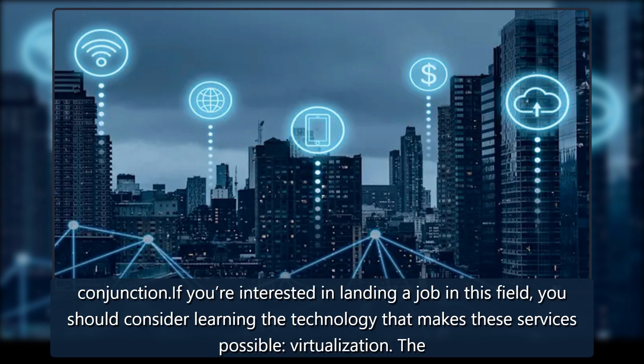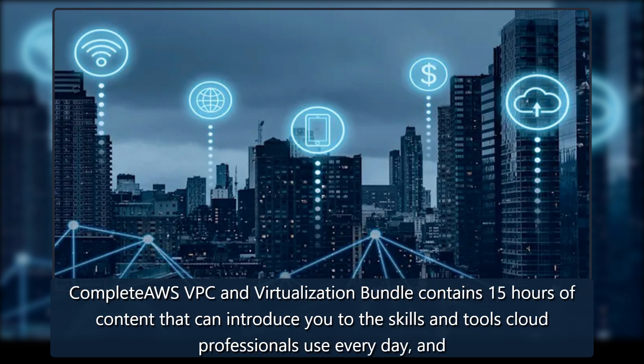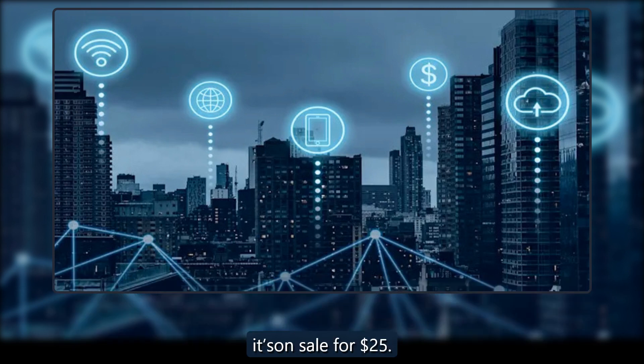If you're interested in landing a job in this field, you should consider learning the technology that makes these services possible: virtualization. The Complete AWS VPC and Virtualization Bundle contains 15 hours of content that can introduce you to the skills and tools cloud professionals use every day, and it is on sale for $25.